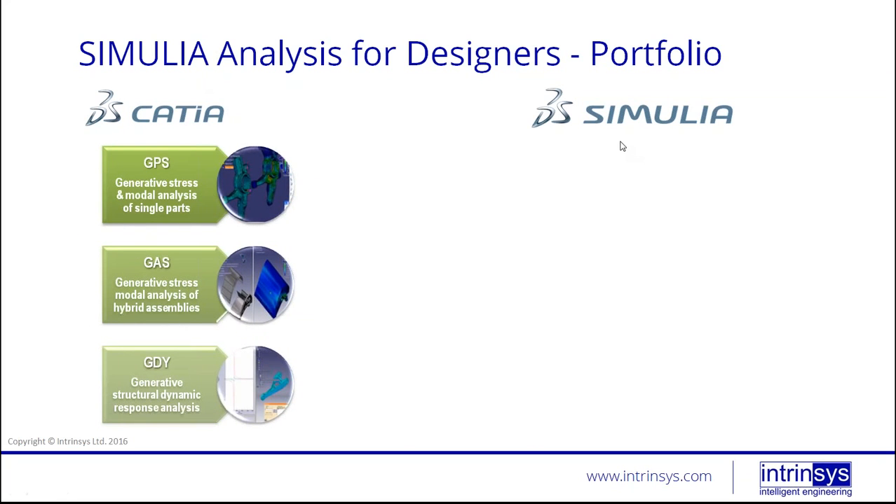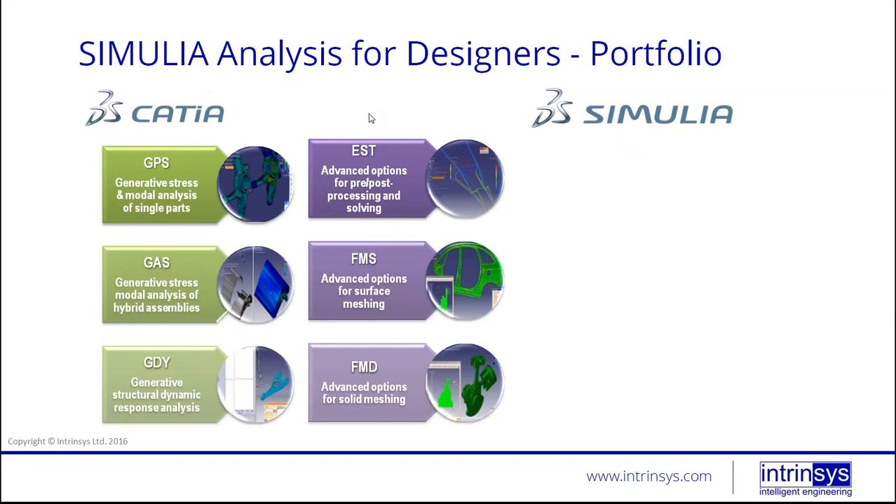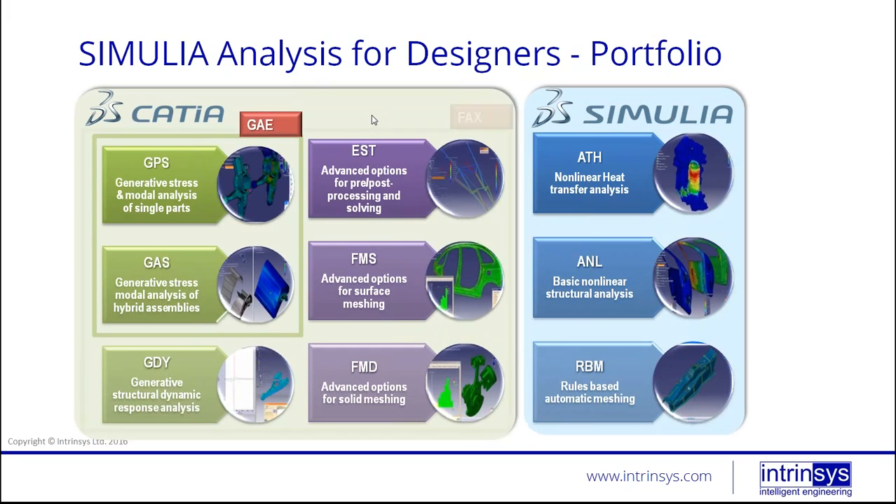There are essentially two sizes of FEA products from Dassault Systèmes: CATIA and SIMULIA. Looking at the current slide, we have GPS — Generative Part Structural Analysis — and GAS — Generative Assembly Structural Analysis. These come in a package called GAE. If you obtain a GAE package, you can perform both part and assembly analysis. If you need more advanced capabilities, you can go into the FACTS package, which also gives you dynamic response analysis, advanced meshing options, advanced surface meshing, and solid meshing.